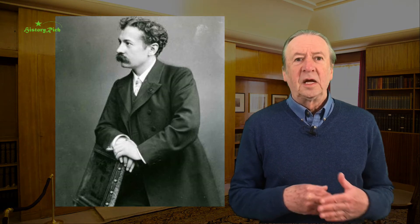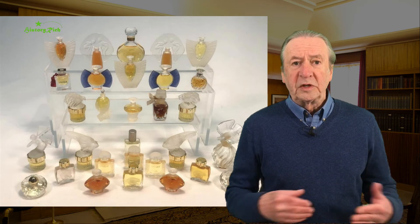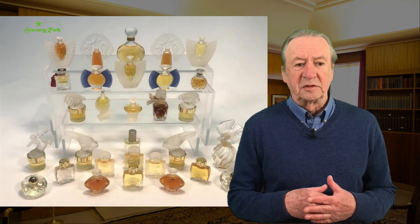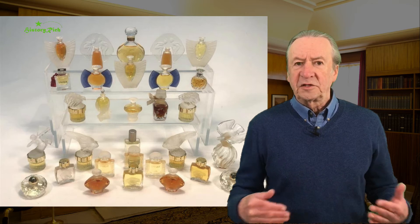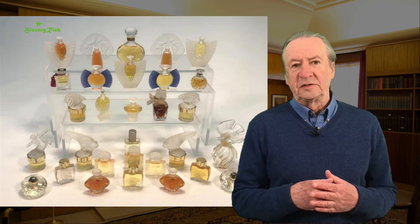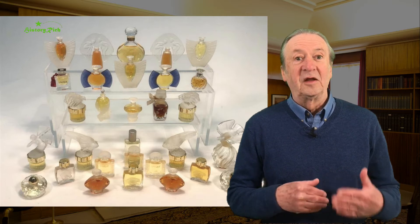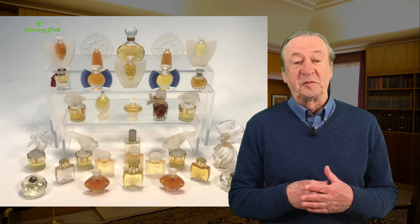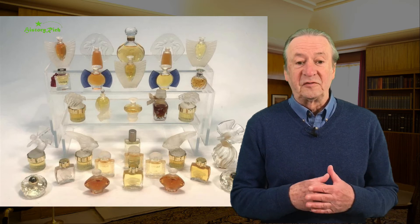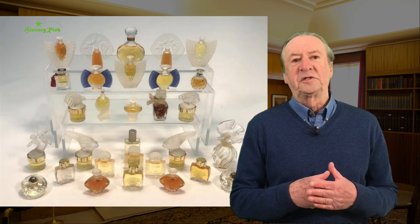Initially he began producing perfume bottles moulded using the lost wax process, then expanded into a new factory and began some new lines. René Lalique had his own pavilion for glassware at the 1925 Paris Exposition, which has been such a theme of these videos, and that brought him a lot of major commissions.